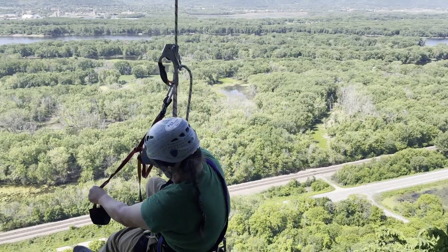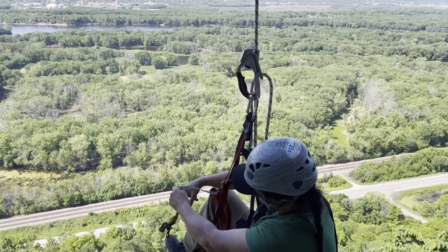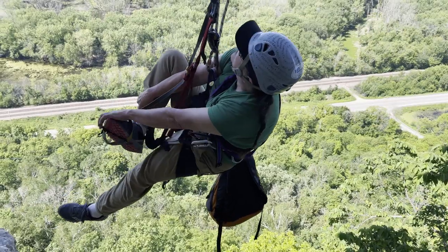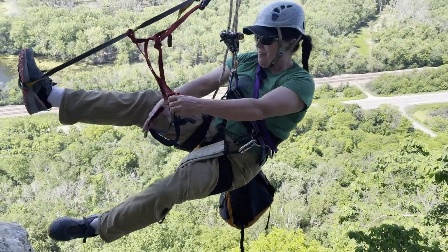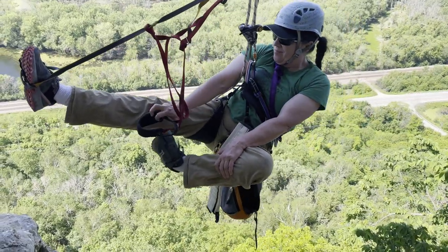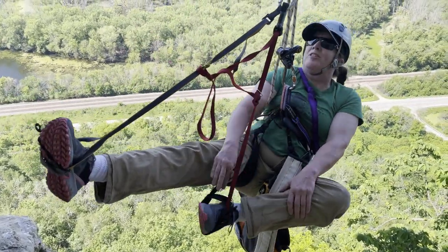Amy's on her way up, putting her leg strap on. Up at the top.